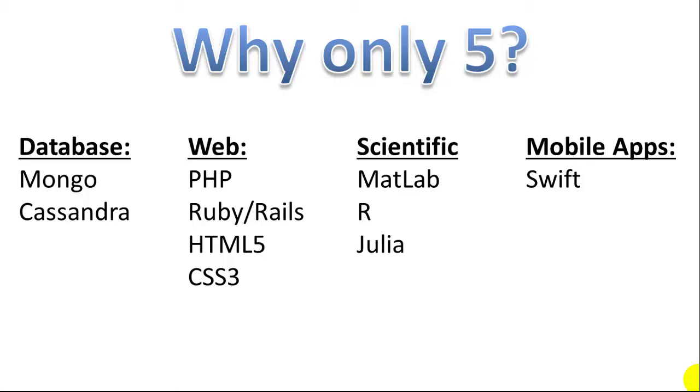If you're focused on web development, PHP is an essential language — it's used on tens of millions, maybe hundreds of millions of websites worldwide. Ruby on Rails is also very popular for web development. HTML5 and CSS are not actual programming languages, but they're pretty vital to learn for any web development. For scientific computing, MATLAB is probably the most widely used numeric or scientific computing language. R and Julia are also great scientific programming languages — R is kind of a statistics language but you can do a lot with numerical analysis, and it's pretty easy to learn. MATLAB has a really wide range of scientific libraries. For mobile apps, Java is the leading mobile app programming language, but Apple now uses Swift — it used to use C, now it uses Swift.